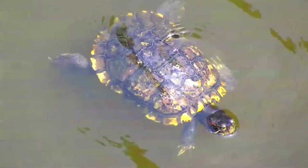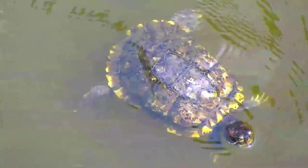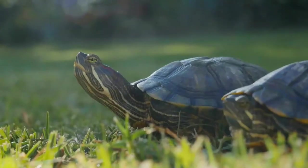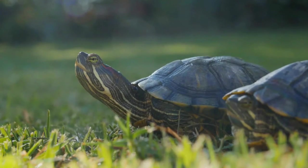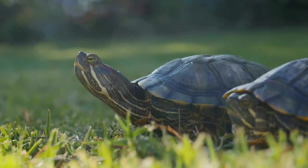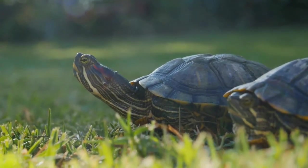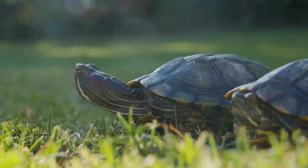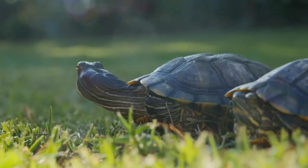These turtles are poikilotherms, meaning they are unable to regulate their body temperatures independently. They are completely dependent on the temperature of their environment. For this reason, they need to sunbathe frequently to warm themselves and maintain their body temperatures. Red-eared sliders are almost entirely aquatic, but as they are cold-blooded, they leave the water to sunbathe to regulate their temperature.